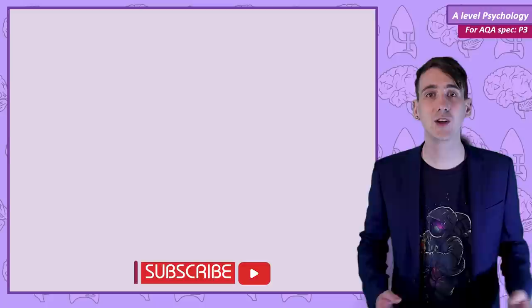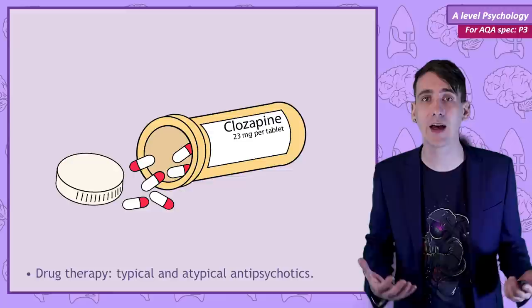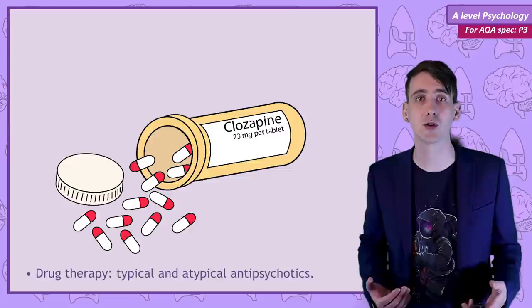In this video we're going to be looking at the biological drug therapies that are used to treat schizophrenia. They're known as typical and atypical antipsychotics and both work by different mechanisms, have different effects and importantly side effects. As well as discussing all of that we're going to evaluate the use of drug therapy in the treatment of schizophrenia.